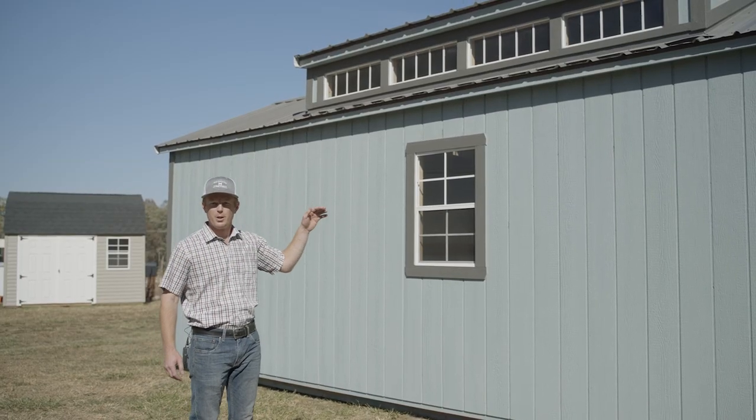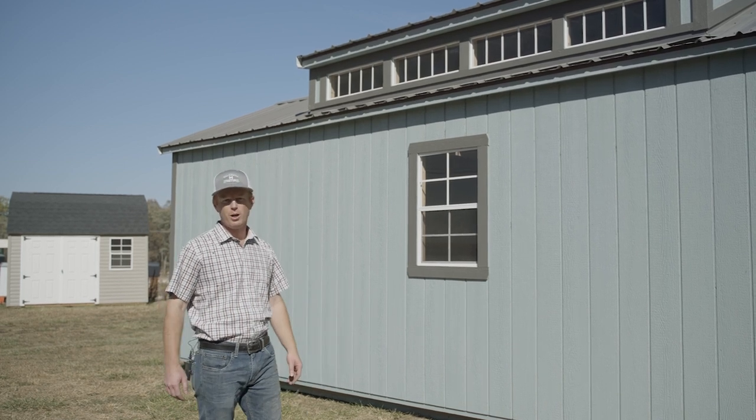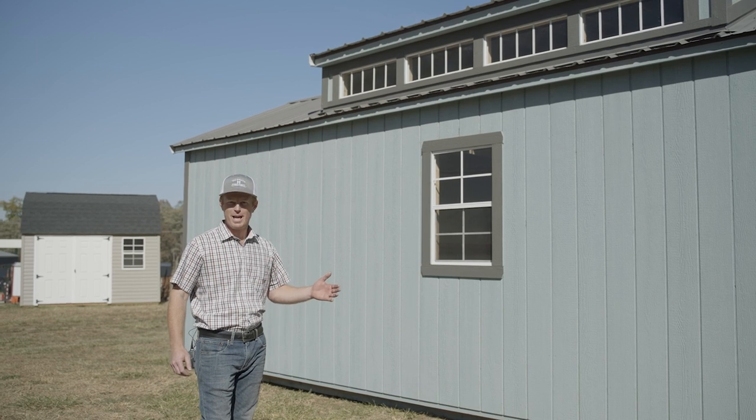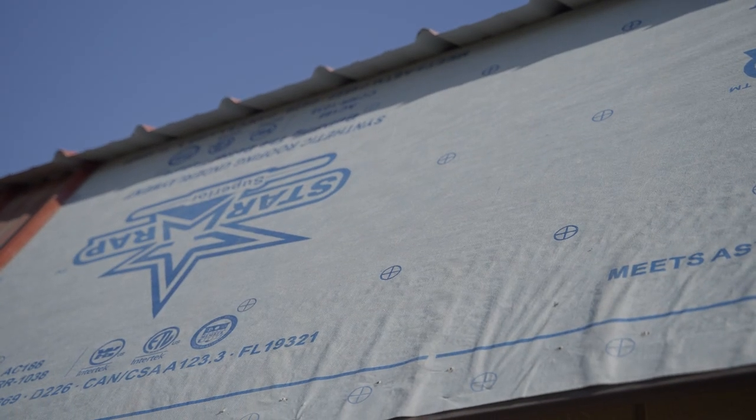The Swiss Cabin comes standard with a metal roof, or if you choose to go with shingles we offer that option as well. Regardless of the roofing option that you choose, just remember that on all our cabins, sheds, and garages we apply a roofing underlayment before the roofing process begins.